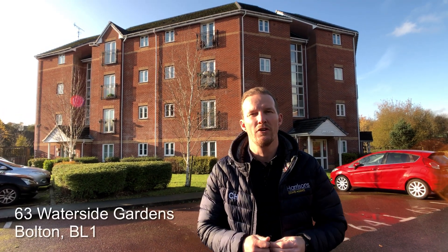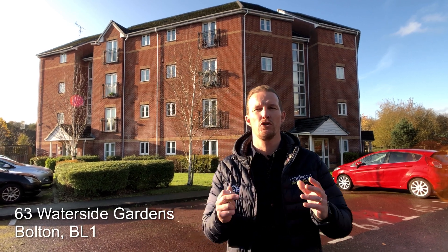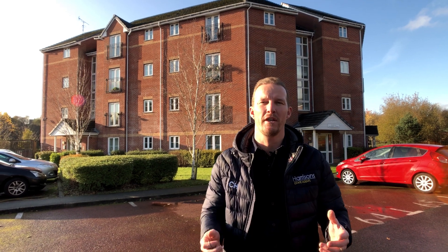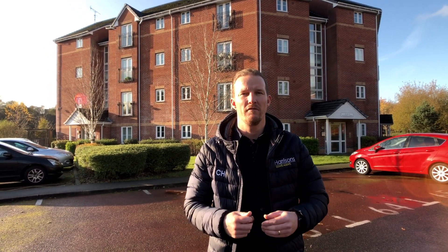Good afternoon investors, first-time buyers. I'm at Waterside Gardens, just by Vue Cinemas, just outside Bolton Town Centre. I've got a two double bedroom apartment coming to the market — beautiful inside, modern kitchen, open plan living. It's a second-floor property, ideal for a buy-to-let or if you're getting on the property ladder — a perfect first property. Come with me and I'll show you inside.